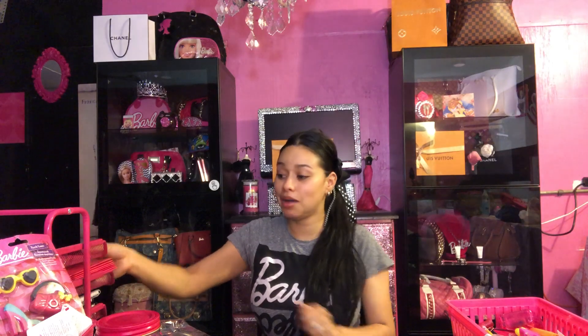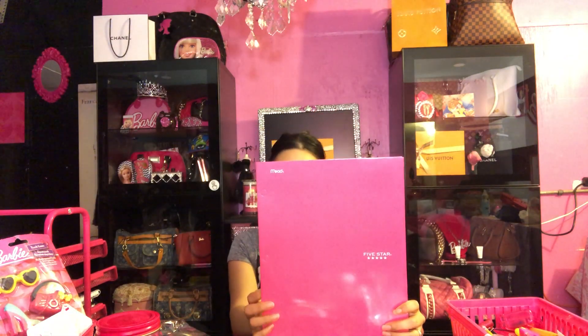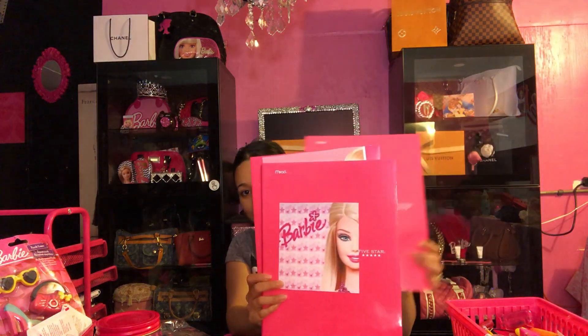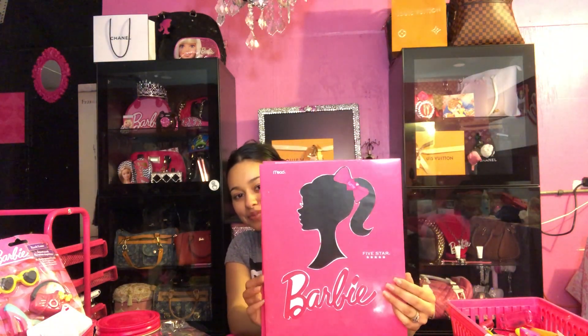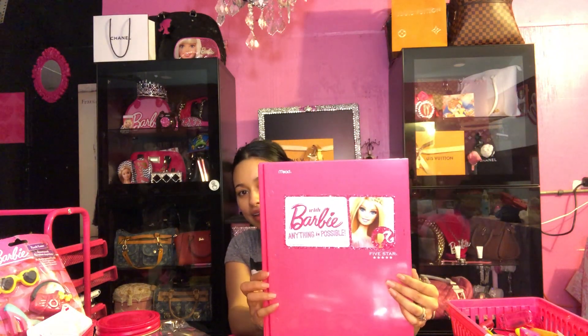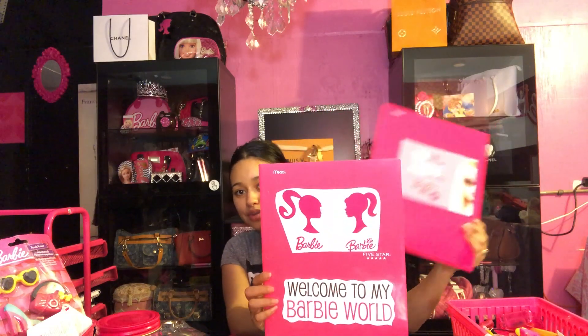My husband bought me folders and I thought he was so nice. They're not just any folders — they're the Five Star folders, so I was like yes! I just kind of decorate them, and that's one of the places I use a whole bunch of glue sticks. I think they're so cute.